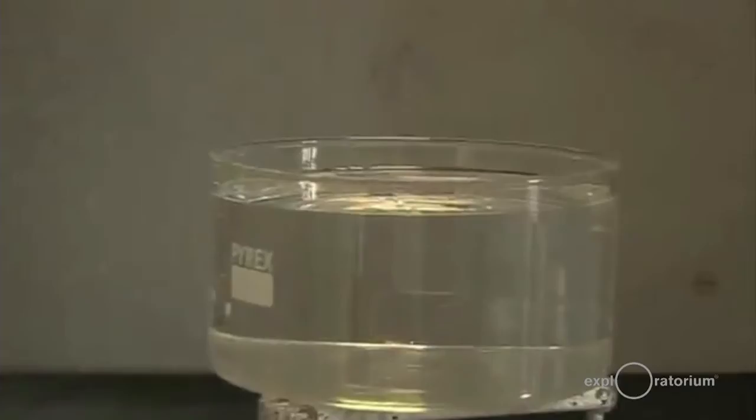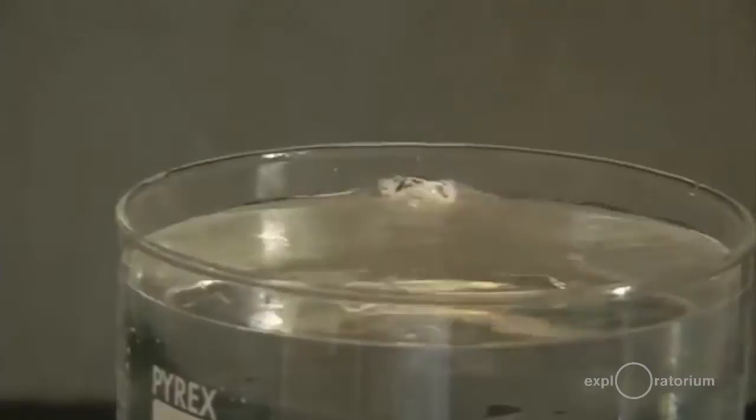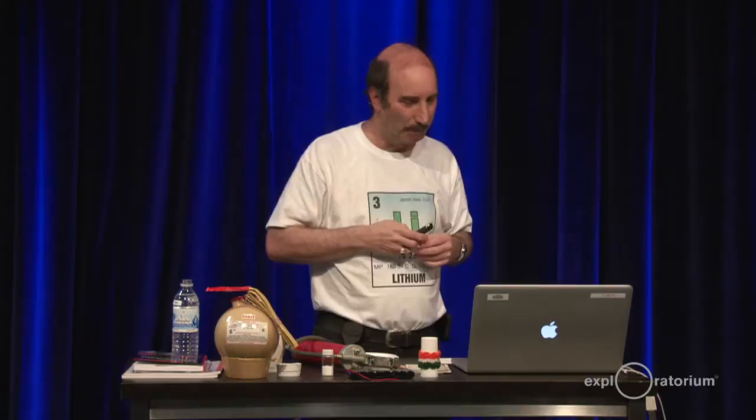Here is the lithium floating. When it is dropped in water, it reacts fairly violently, making lithium hydroxide and hydrogen gas. So if you brought a torch down there next to it, it would make a beautiful red flame with the hydrogen gas burning very hot and the lithium hydroxide in there.